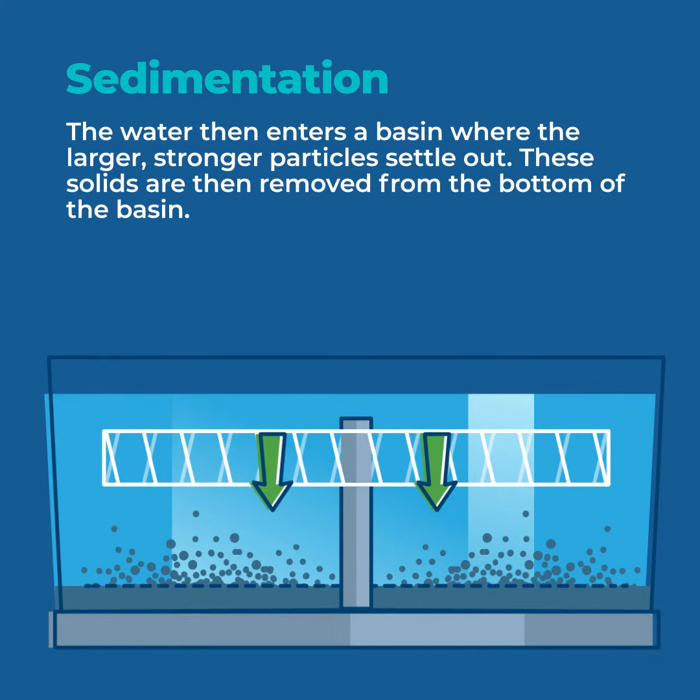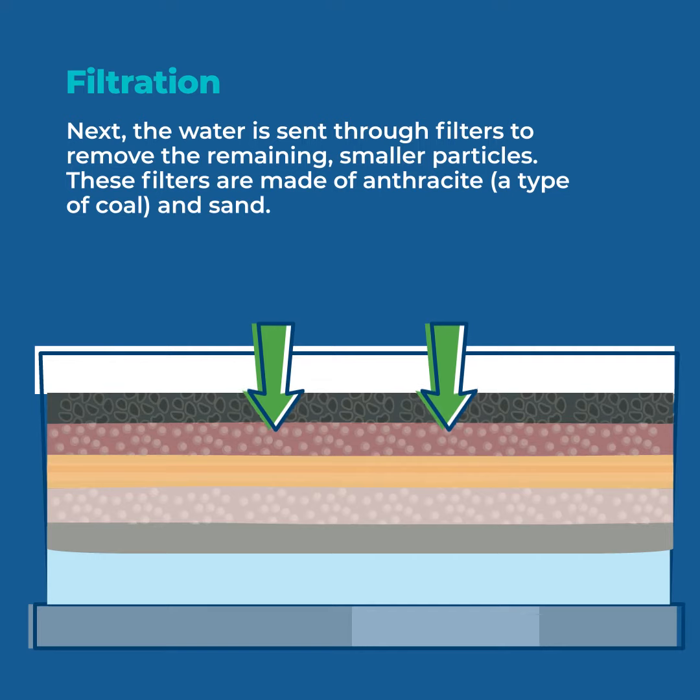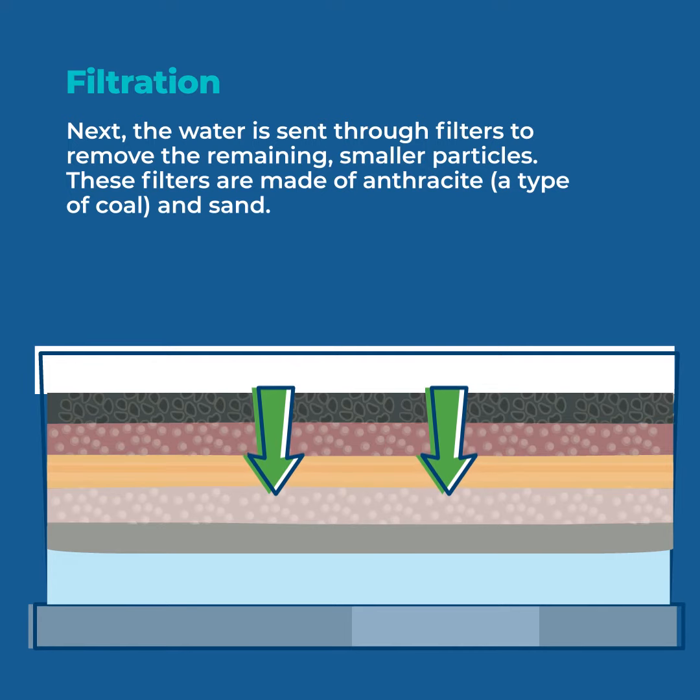Once the floc has mostly settled and been removed, the water is filtered through anthracite, which is a type of coal, and sand to further remove any particles and purify the water.